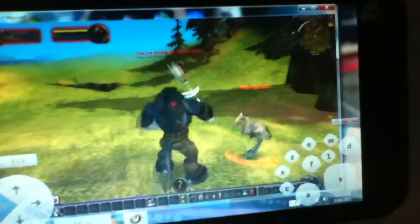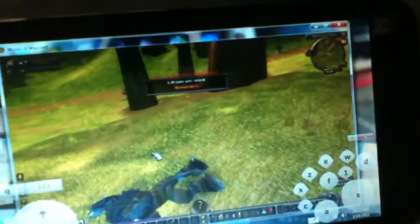And the neat thing about the touchscreen tablet is that you can actually use the touch screen camera gestures. And I'm dead. I got killed by a little plane strider.